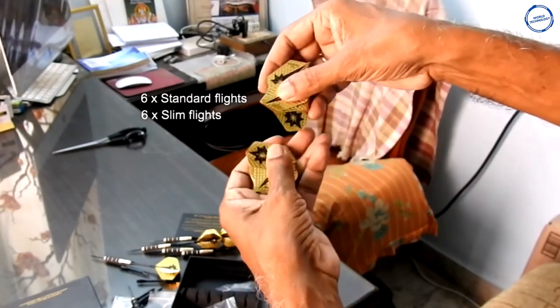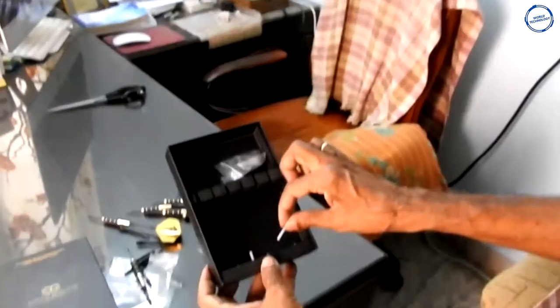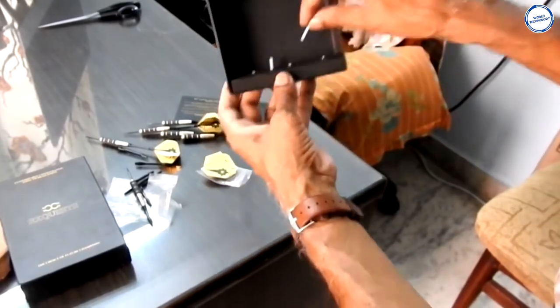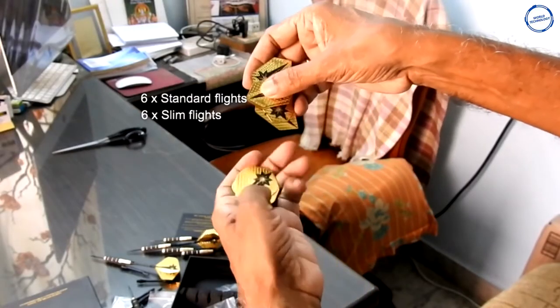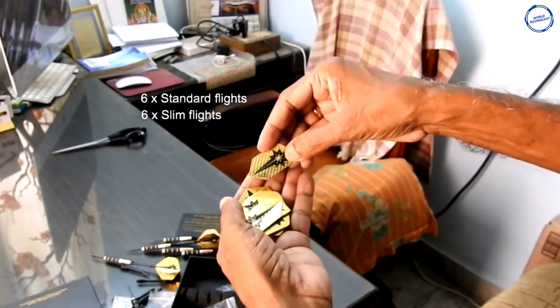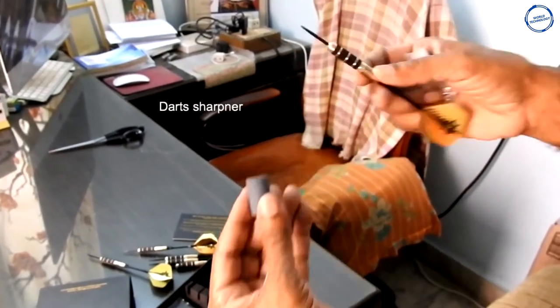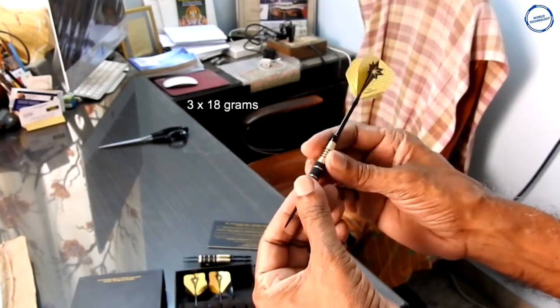Unlike other dart sets, this bundle features beautifully crafted barrels with full-grip texture, which allows any finger placement rather than forcing a front- or rear-loaded grip. Six precision-cut aluminum shafts for maximum grip of flights, along with six rubber O-rings to prevent loosening. Six polypro flights for a stable flight path, a sharpening stone, and a dart multi-use tool are included. This is a must-have toy for target game lovers.